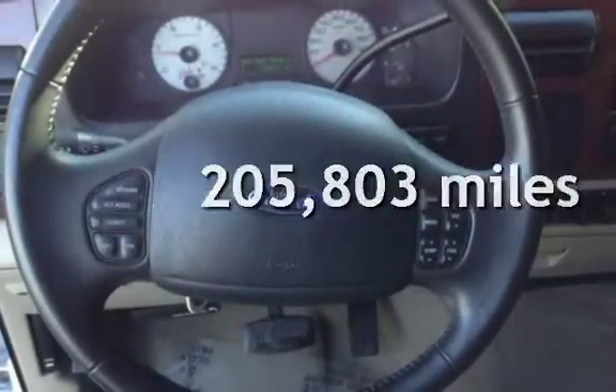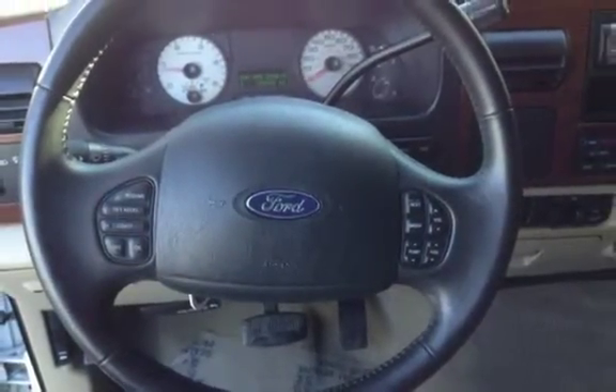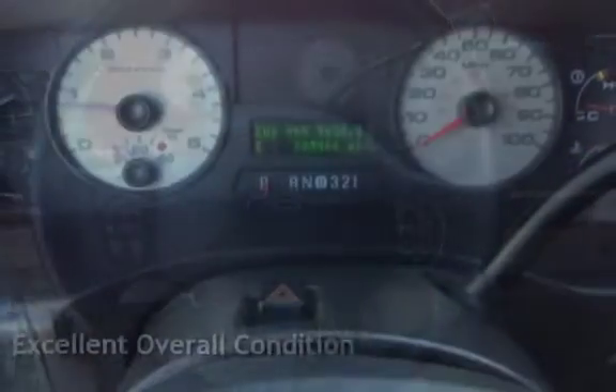This Ford has less than 206,000 miles on the odometer. This vehicle is in excellent overall condition.